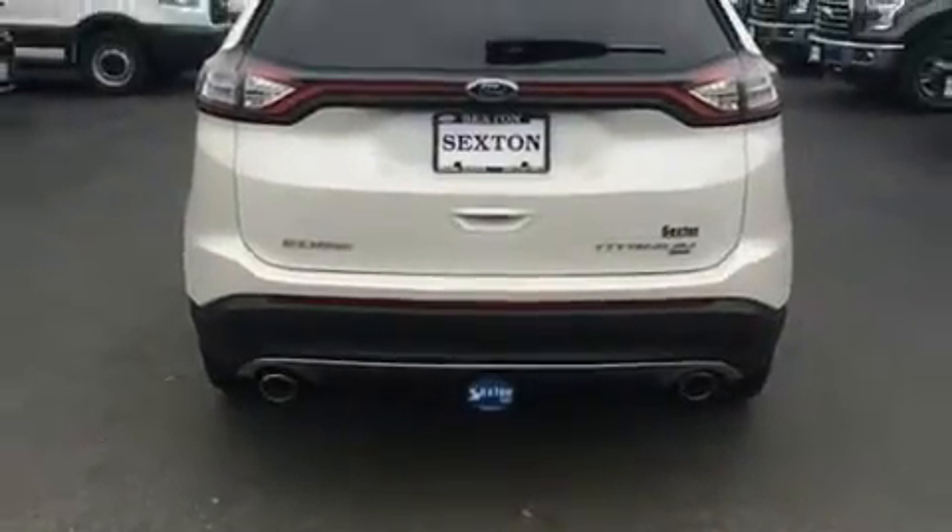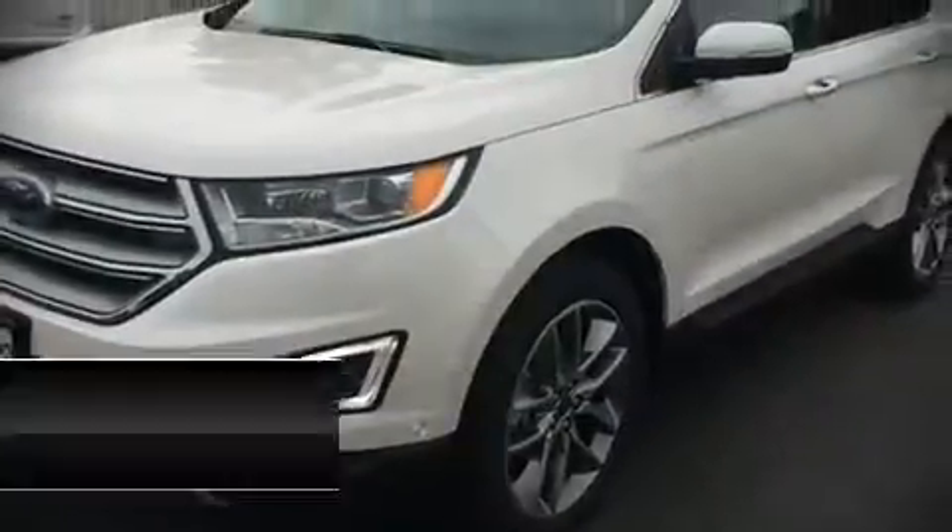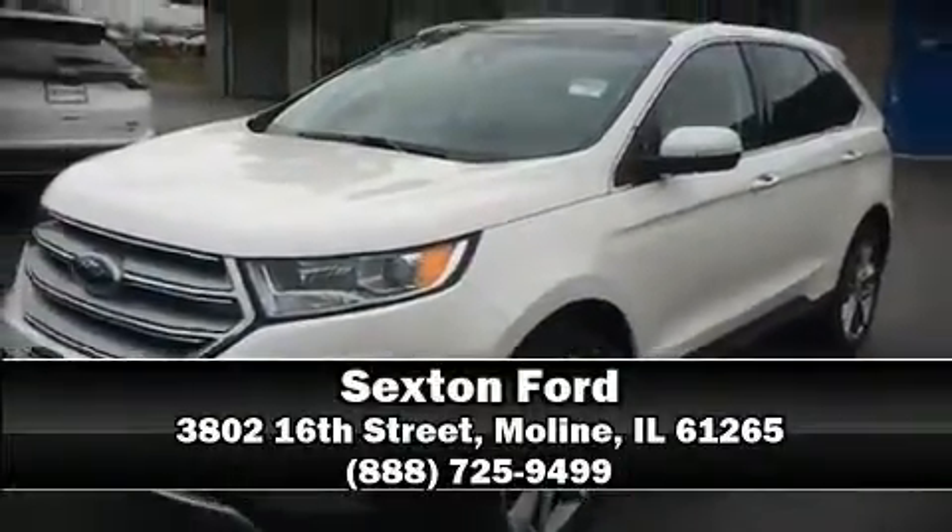Sophisticated all wheel drive technology maintains a firm grip on the road. Stop by our dealership or give us a call for more information.